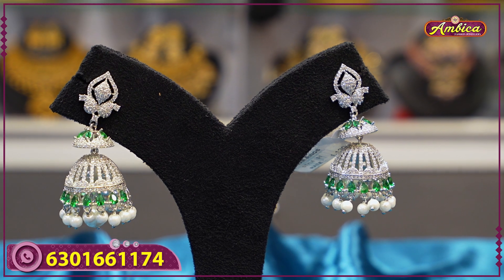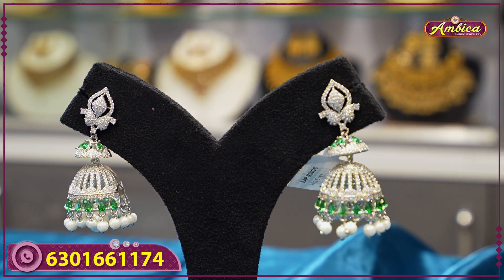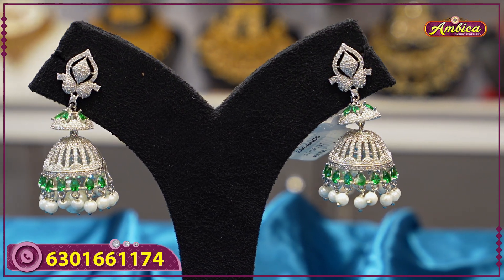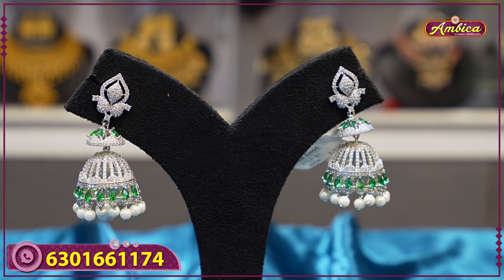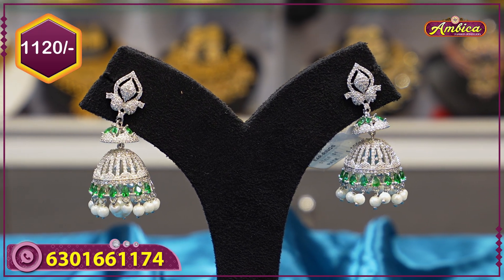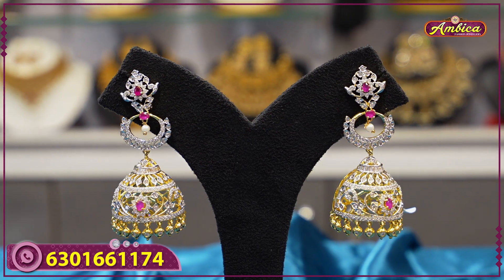This is a completely exclusive cap model with a cut jump pattern and two-step design with complete pearl. It features emerald finishing with pearl hanging, priced at 1,120 rupees with free shipping.